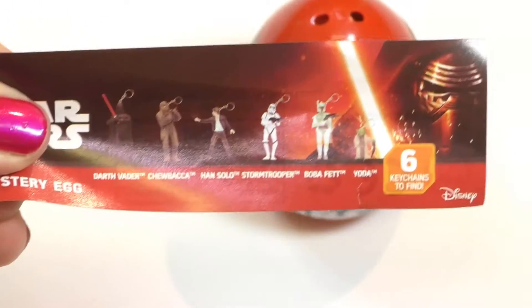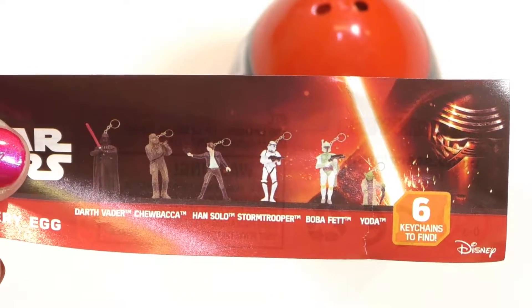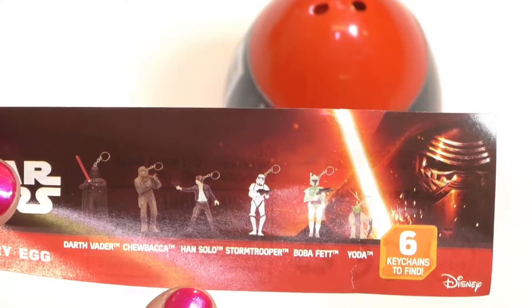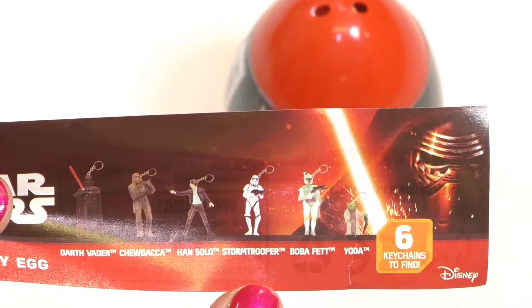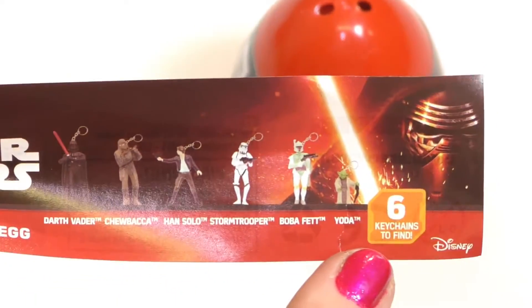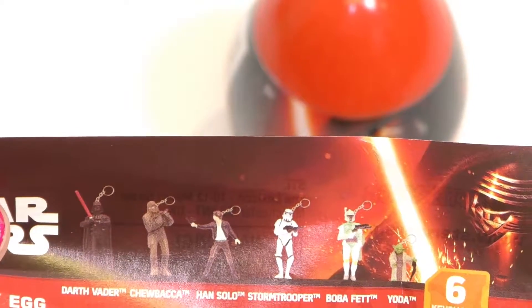So who have we got to choose from in here? There's six different characters. Let's close up on them. We have Darth Vader. Chewy! A Han Solo - my favourite, but then I'm old school. Stormtrooper. Boba Fett, my middle son's favourite, big time. And Yoda. When 900 years you reach, look as good you're not. Yoda.